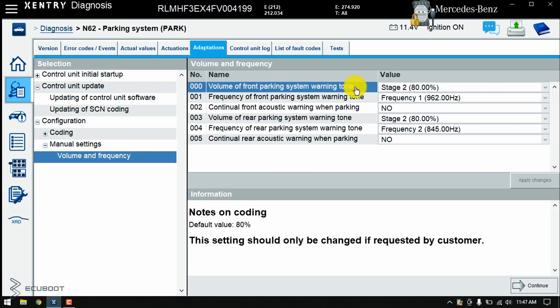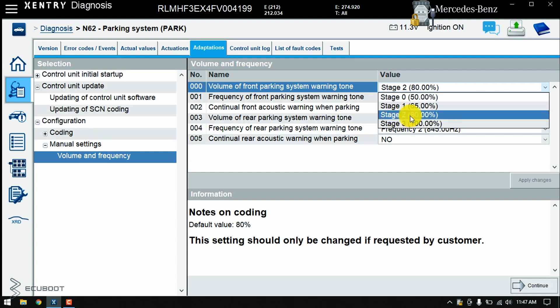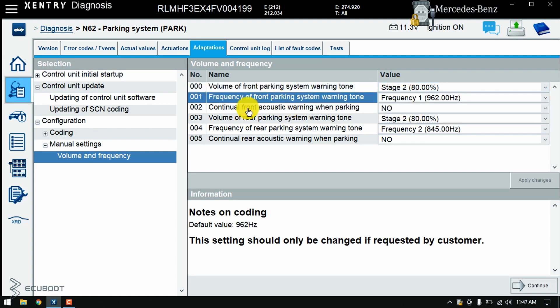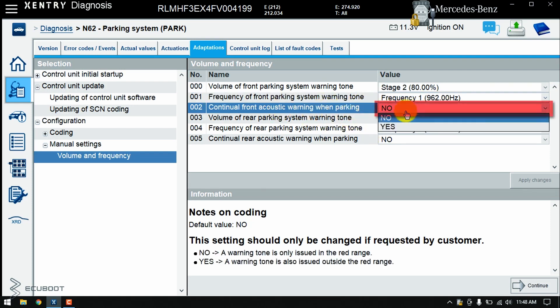The first option is the volume of the Front Parking System Warning Tone — we can set it higher or lower depending on personal preference. The second is the frequency of the Front Parking System Warning Tone, which we can set either faster or slower. Another thing to mention is the Continual Front Acoustic Warning When Parking — if we set it to Yes, the Collision Prevention Assist is going to warn us earlier than the default system.